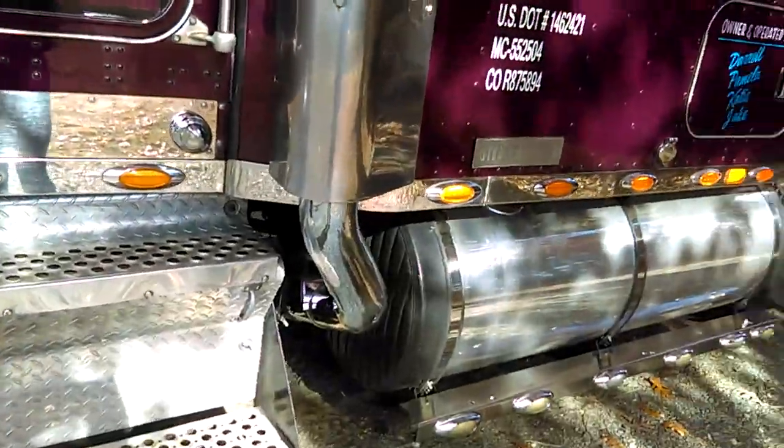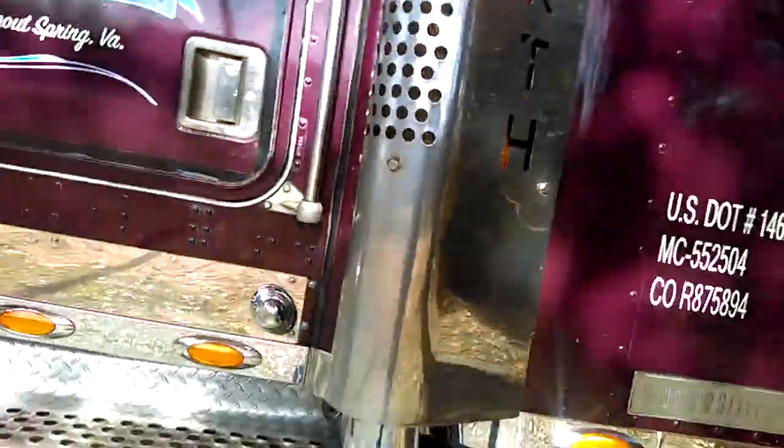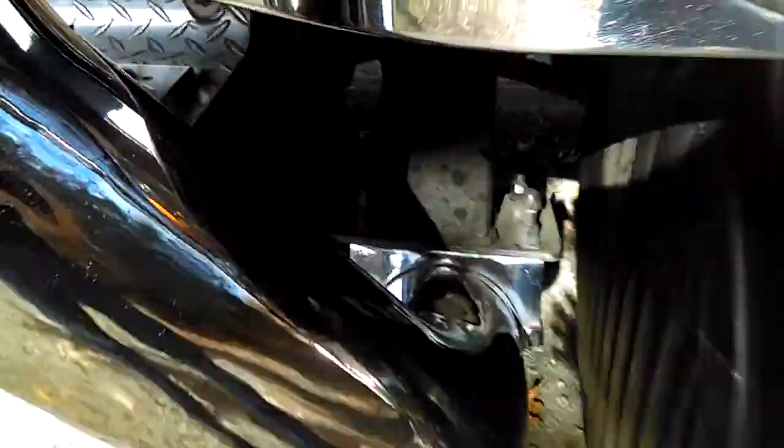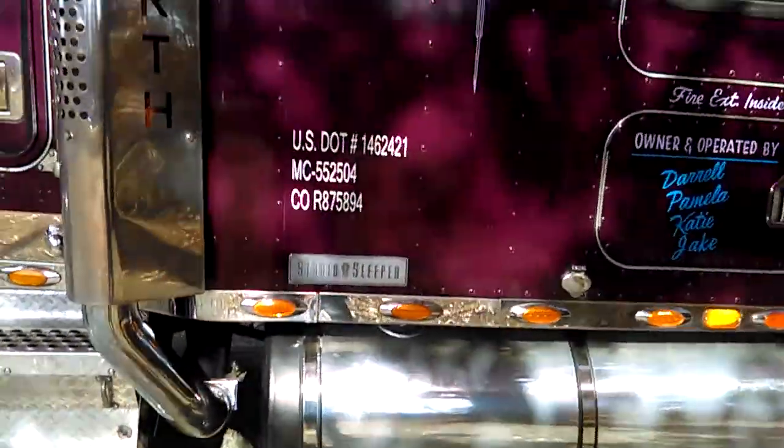That five-inch dual exhaust straight pipes — that thing right there, boy, nothing right there. I got some noise to it. Oh yeah, I don't know if you can get the camera up there. Yeah, the paint job is called Hawaiian Orchid.